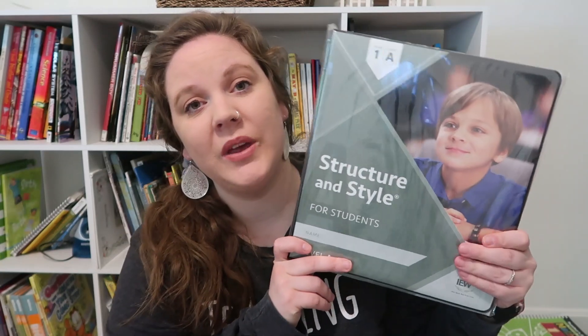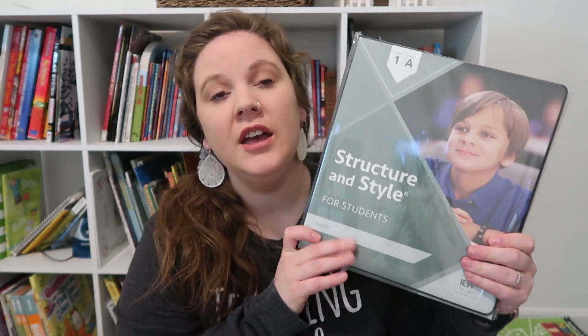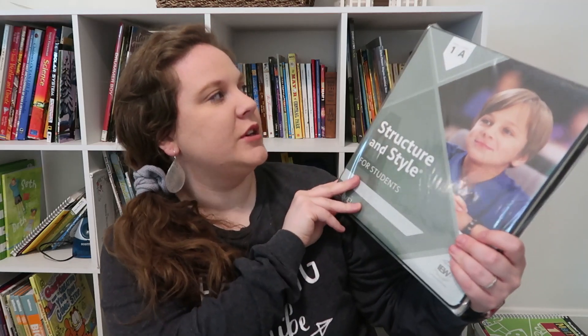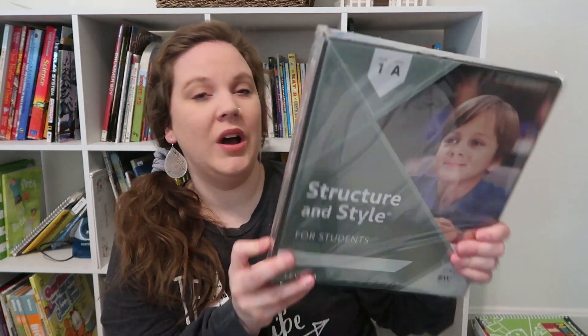He is going to be doing IEW Structure and Style 1A. Last year we tried the Bible Heroes theme — we only did it for a few months just to see how he liked it. We got the forever streaming option, so Mr. Pudewa is going to be teaching him this year. He's going to be doing Level 1A, which is good for third through fifth graders.